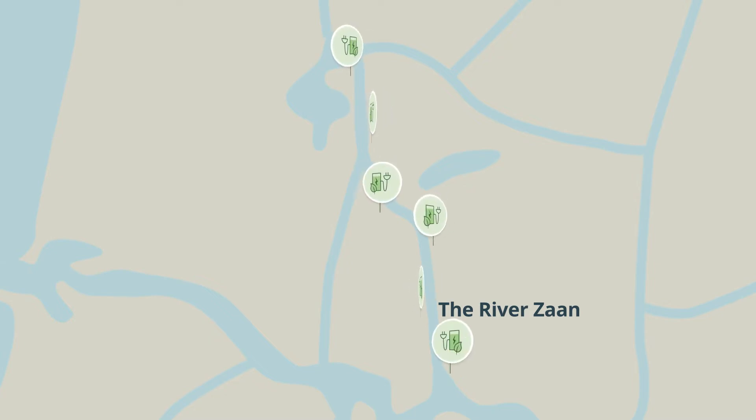Instead of installing large, fixed battery systems, Shift provides swappable battery e-pods and charging stations along the route. This eliminates concerns about range anxiety, which overcomes an important hurdle and opens the door to large-scale, zero-emission water transportation.